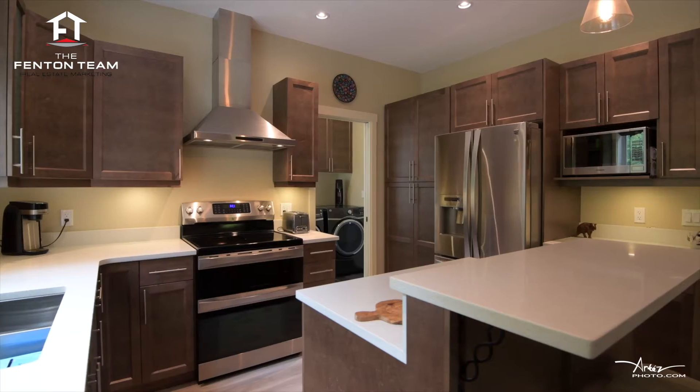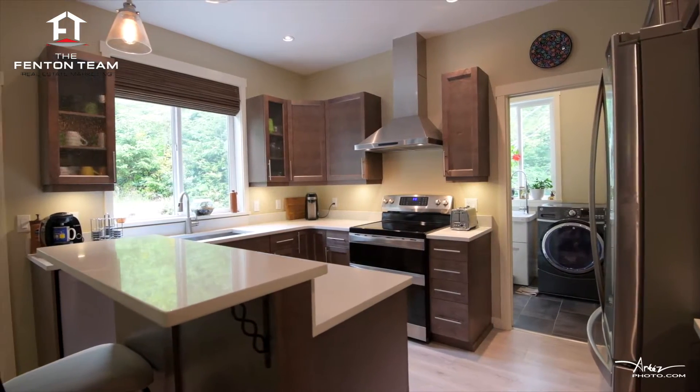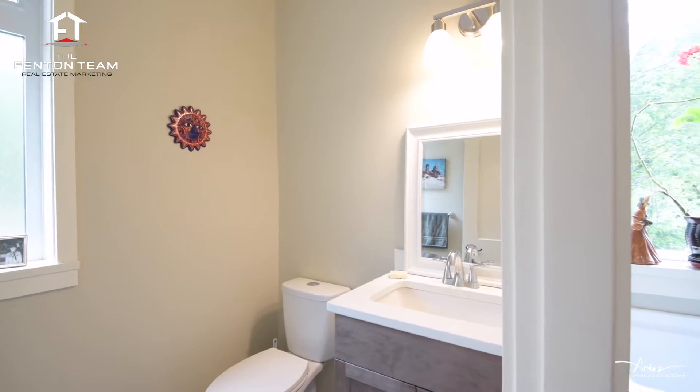The kitchen is a chef's delight with quartz countertops, quality stainless appliances, and a feature island breakfast bar. Conveniently rounding out the main floor is a two-piece bathroom and main floor laundry.